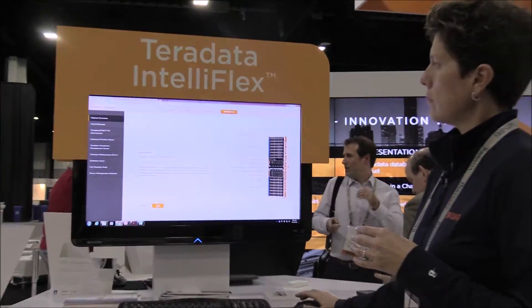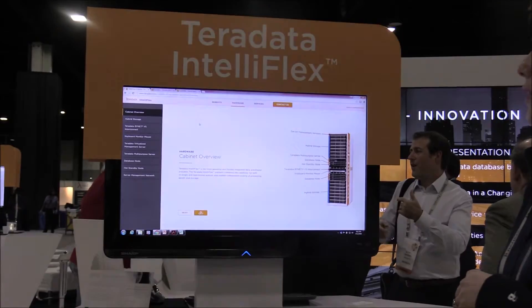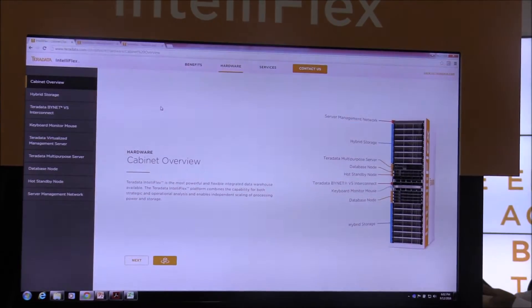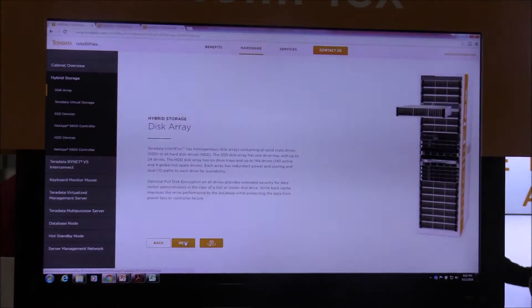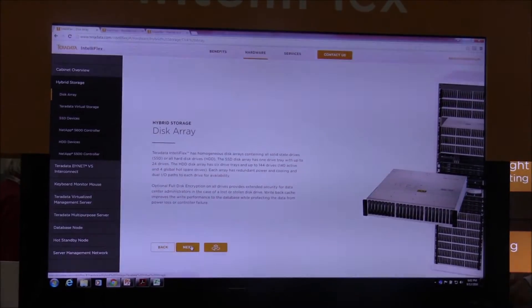which we just came out with, so this is actually available on teradata.com if you'd like to go out and look at it. What we can do is actually go into the hardware and look at what the hardware pieces look like, because most people don't go into their data centers and most people don't look inside their